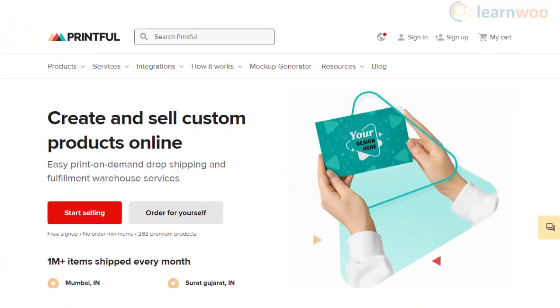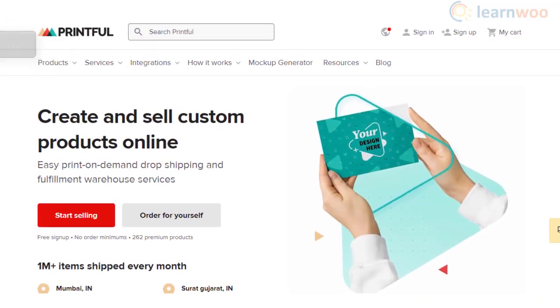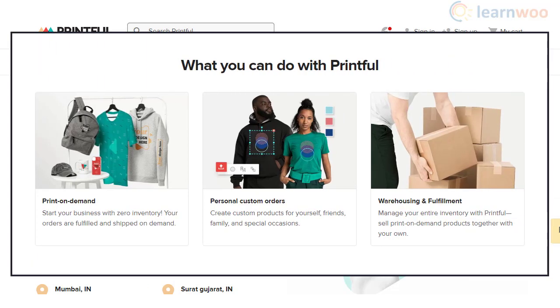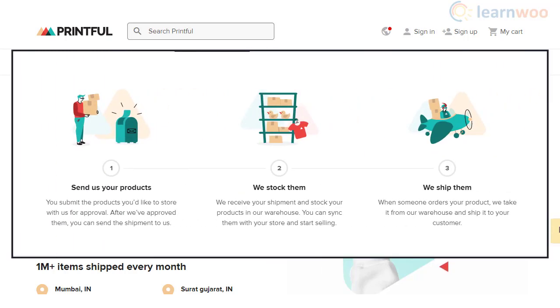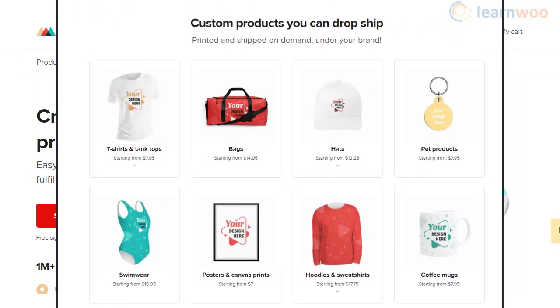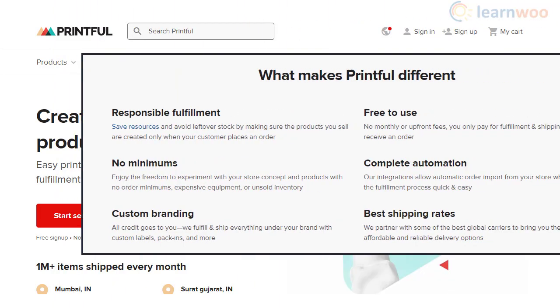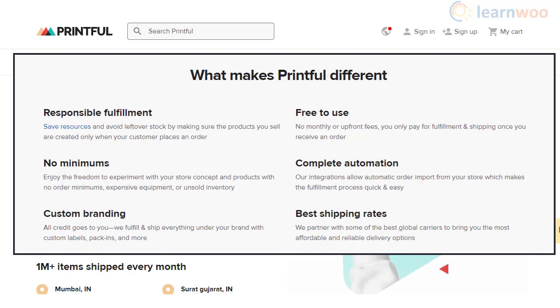Printful is another popular print-on-demand service that lets you create and sell personalized products on your ecommerce store. You can easily start by integrating Printful with WooCommerce, uploading your designs, and Printful will take care of printing and fulfillment. You'll find more than 230 products from categories like apparel and jewelry, plus advanced features like automated order import and free design templates.